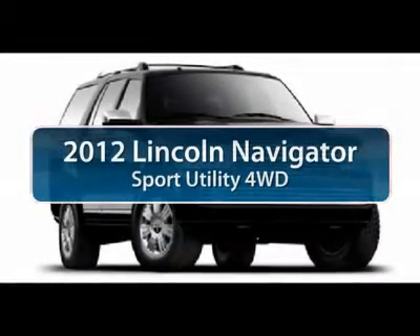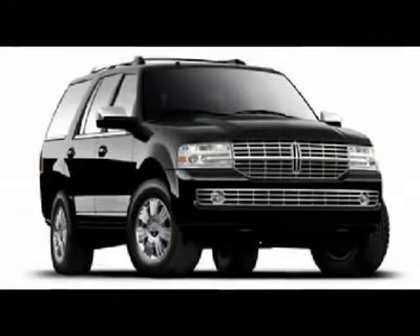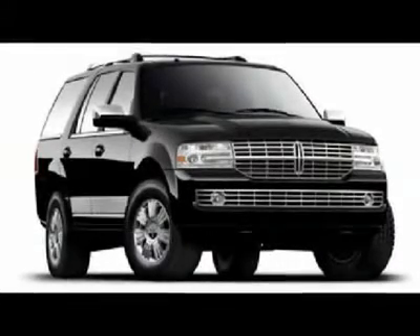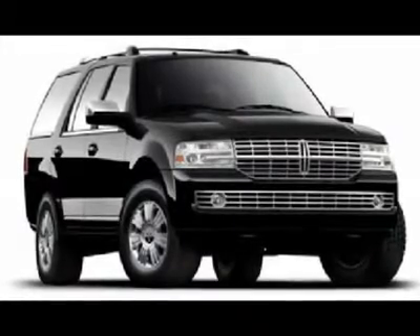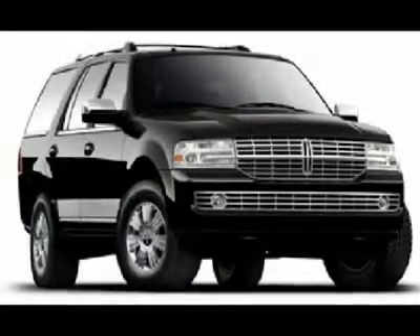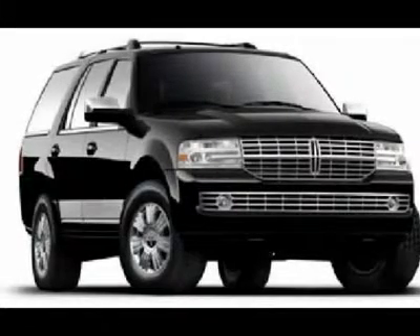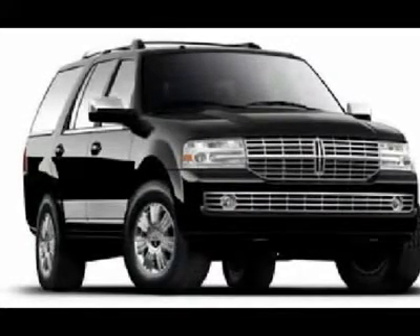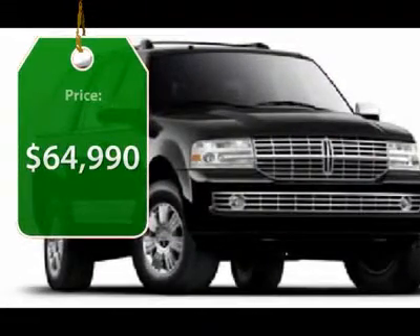The 2012 Lincoln Navigator. The Lincoln Navigator offers 100 cubic feet of cargo space, three rows of seating for up to eight passengers, and best-in-class legroom, as well as an authoritative 5.4-liter three-valve V8 flex-fuel engine. This luxury SUV is powerfully persuasive and is priced below $65,000.